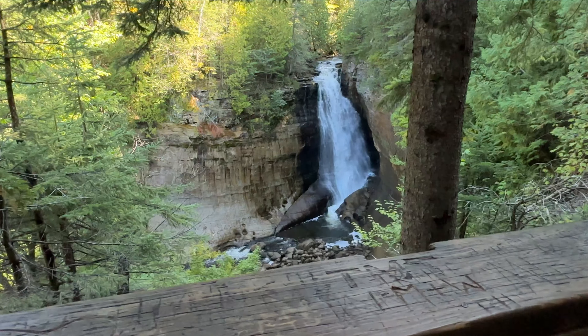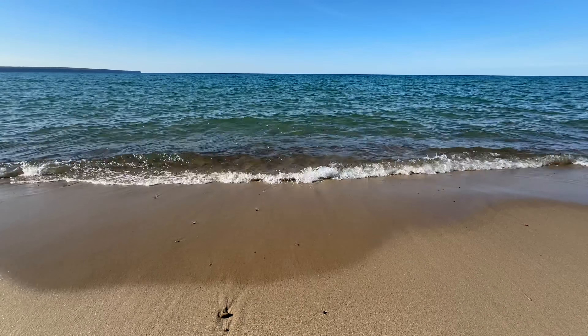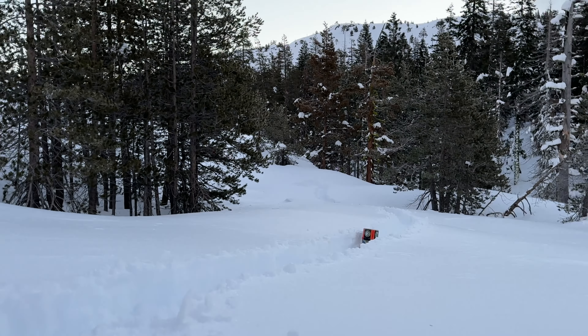Hi folks, it's Switchback. I am at Pictured Rocks National Lakeshore in Michigan. You are looking at Lake Superior, and at the very end of that land there is Miner's Castle. It's a little chilly out here — a good opportunity to talk about how to stay warm at night when you're camping or backpacking.